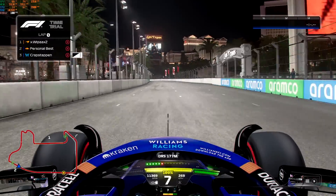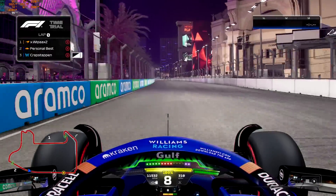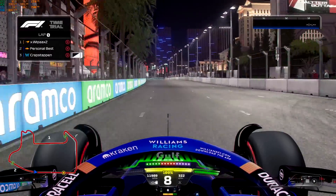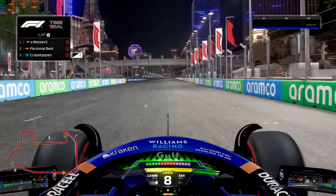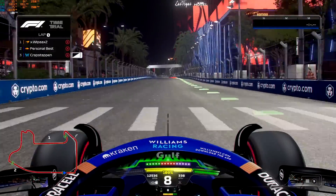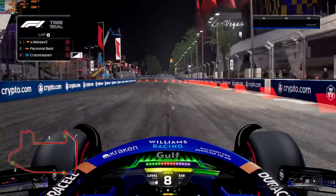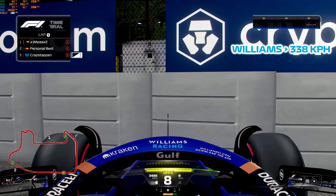Don't think the launch matters that much, so I'll just keep doing that. DRS activated. I'm going to go all the way up to the walls. 336, 337, 338 — almost 339. So that's our first score on the board.